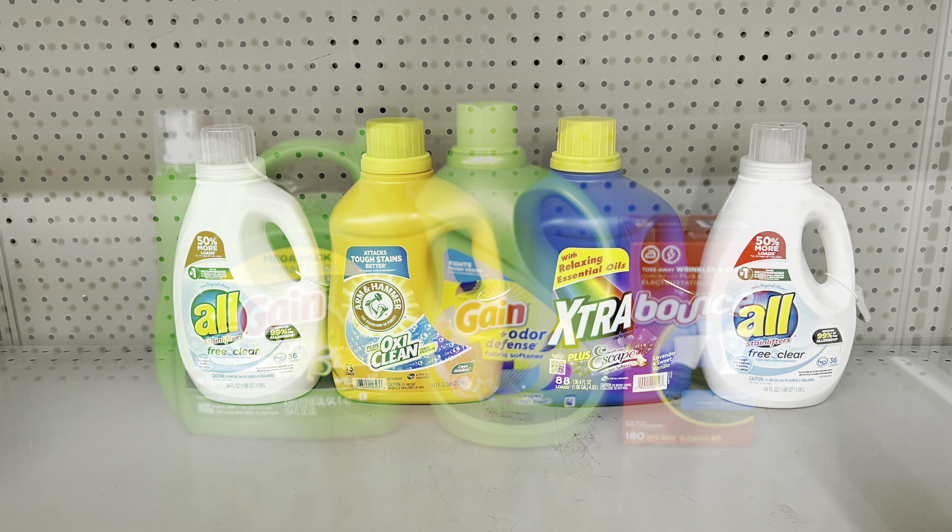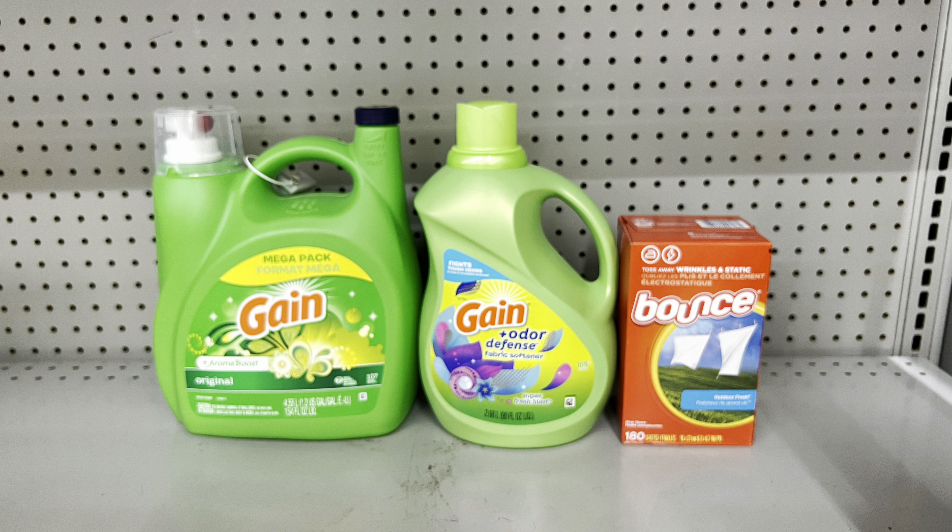Here's a deal if you're going to buy the big Gain liquid detergent — it's $15.95 this week with a $3 digital. Add one Gain product at $7.50 clipping the $2 digital, and add Bounce dryer sheets or Downy fabric softener at $7.50 clipping the $2 digital. This totals $26.90 and you pay just $16.40 before tax — and the big Gain alone was nearly $16.